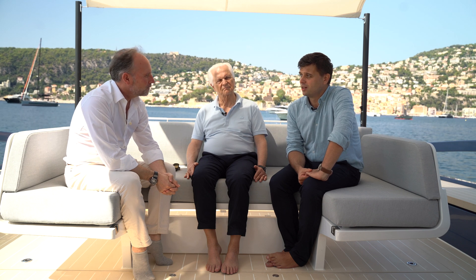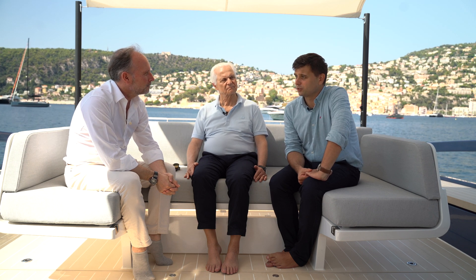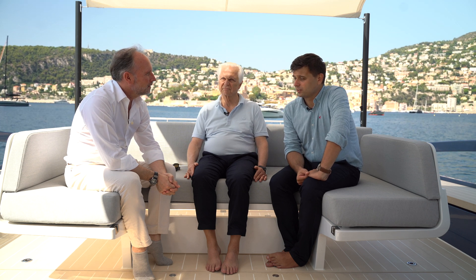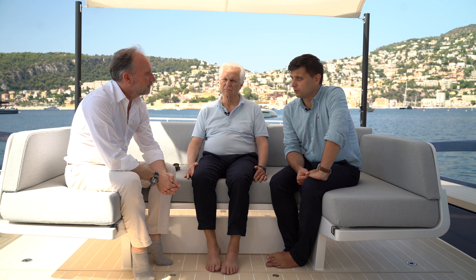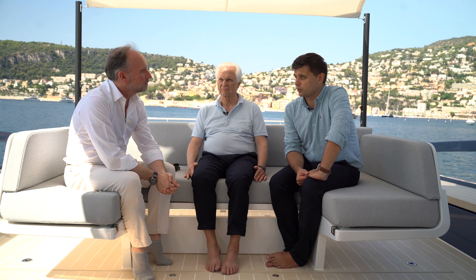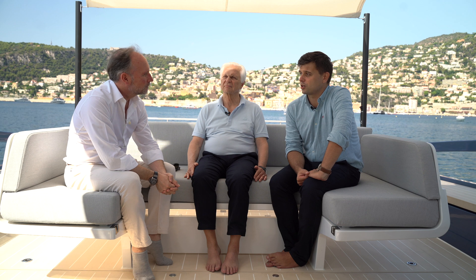I'm an aerospace engineer with a background in engineering and design of sailing boats. I graduated from Warsaw University of Technology and also completed a master's thesis at Cranfield University in the UK. From a professional experience standpoint, I've been involved in numerous sailing boats, including racing boats, focusing on design and engineering of advanced lightweight composite structures.